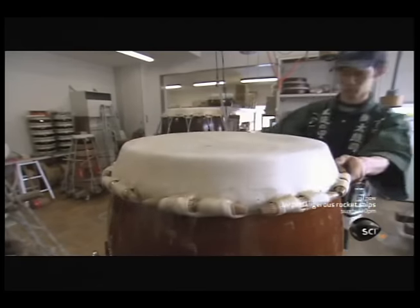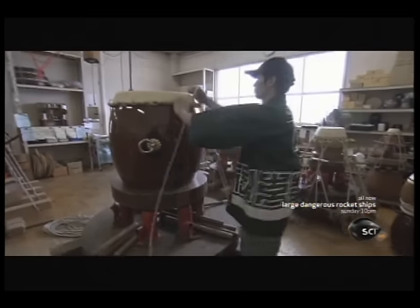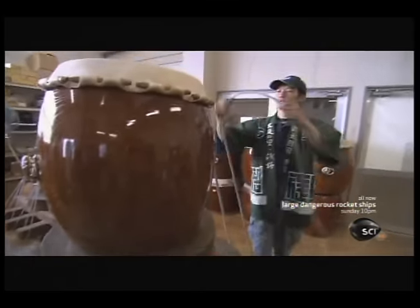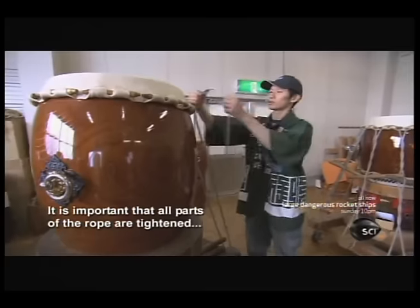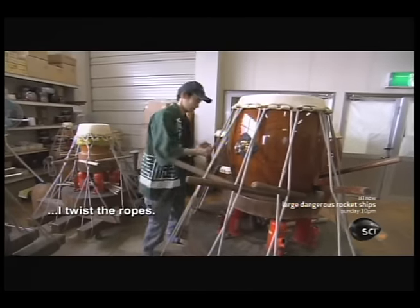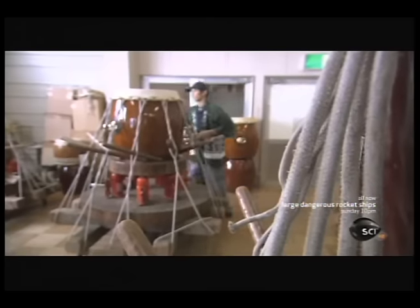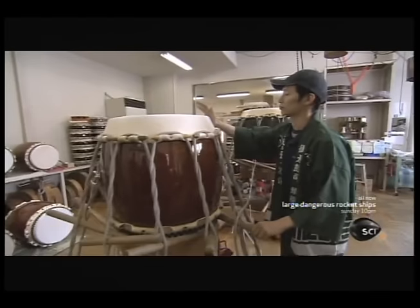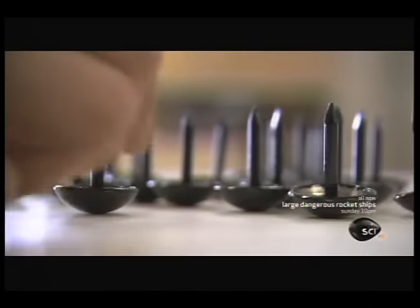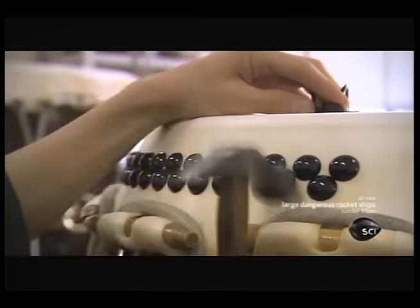Next, it needs its cowhide skin. Shigeo Oku has been skinning taiko for 15 years. He needs to create a force equivalent to 20 tons to stretch the skin enough to get the right tension. To do that, he needs just one length of rope and some wooden pegs. It can take up to 12 hours of constant tweaking and tightening to get a drum of this size to the right tension. The skin is then nailed carefully into place.